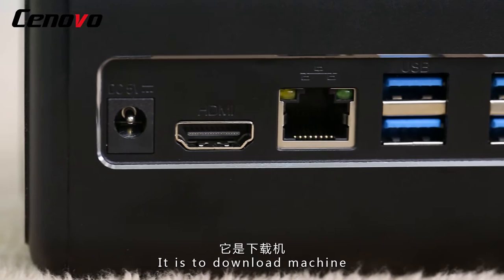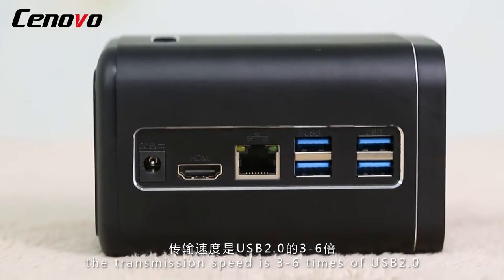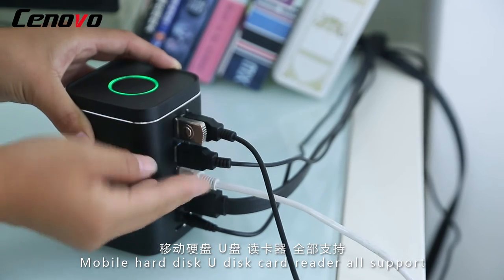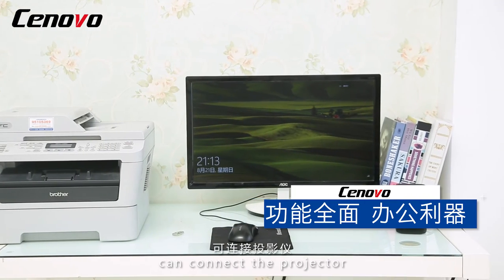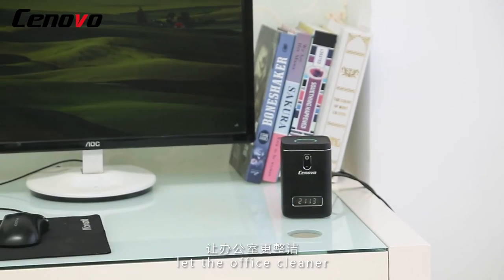It is also a download machine. With USB interface, the transmission speed is 3 to 6 times that of USB 2.0. Mobile hard disk, U-disc, card reader — all supported. It is office equipment. Can connect projector to printer and other mainstream equipment. Small size, like an office cleaner.